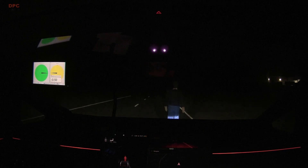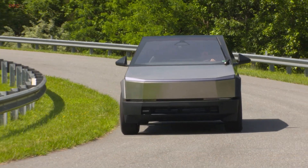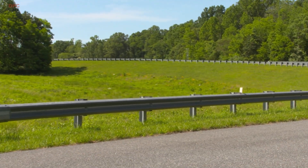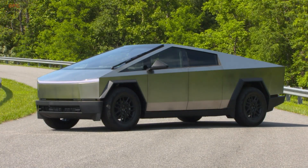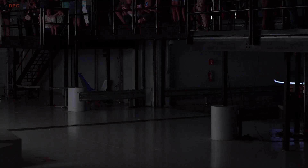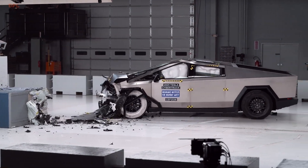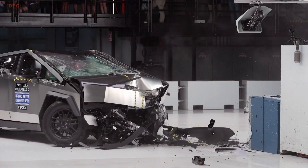Because of the poor headlight score and missing results, the Cybertruck does not qualify for a top safety pick award right now. The core takeaway is simple: trucks built after April 2025 do a good job protecting people in the key moderate overlap crash, the pedestrian emergency braking is strong, and the headlights need work. If you found this breakdown helpful, please like, subscribe, and hit the notification bell so you never miss our next deep dive.